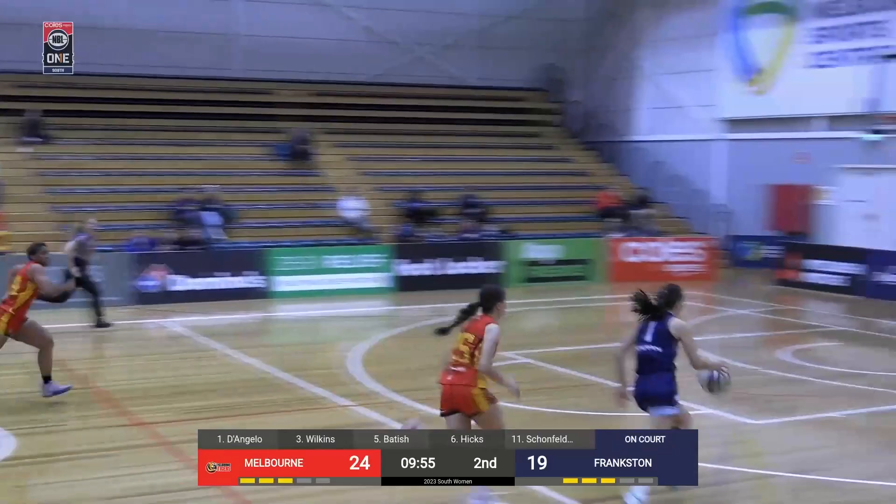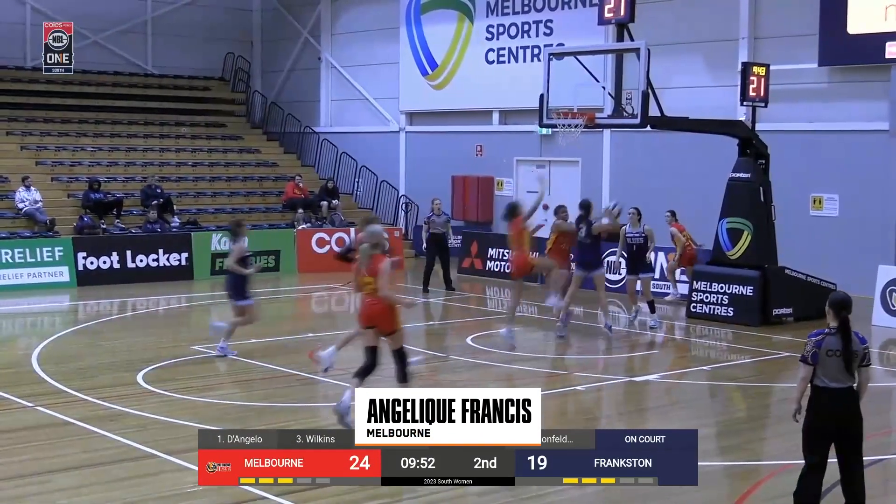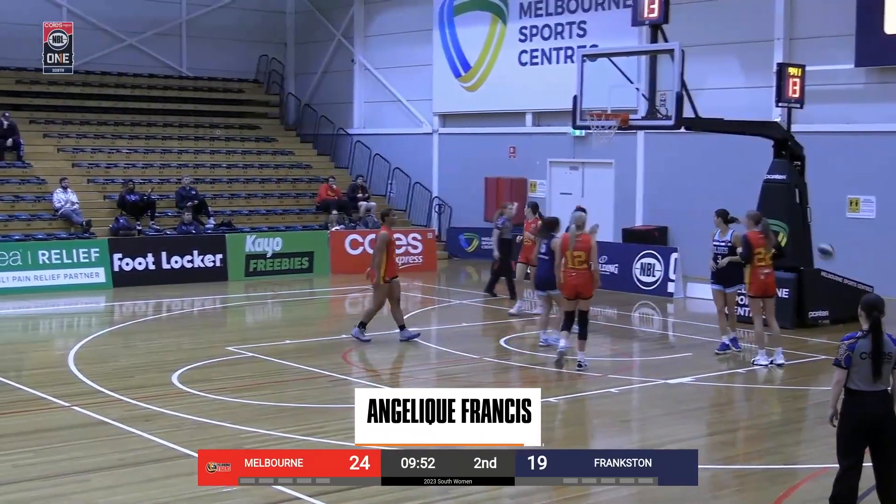Coming in at number 5, Angelique Francis from Melbourne Tigers with a huge chase-down block. No easy baskets here.